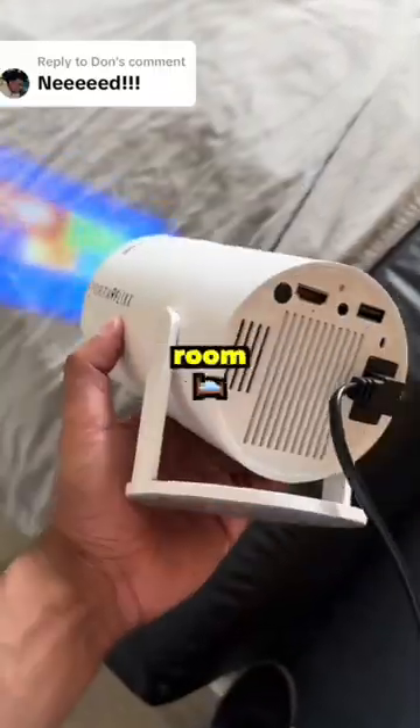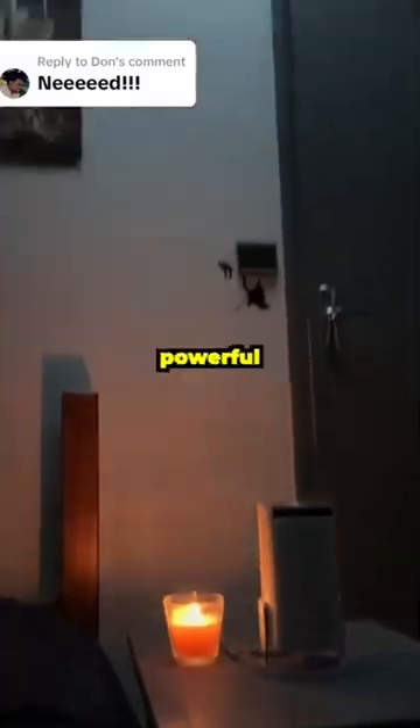If you're going to get one thing for your room, let it be the Portaflix Spotlight HD. Sleek like a lamp, but powerful enough to transform your wall into a 130-inch home theater.